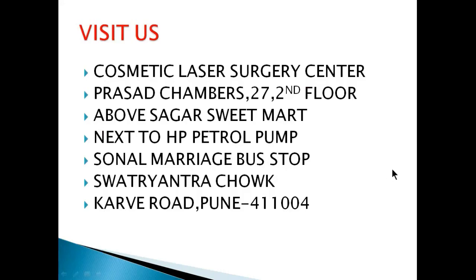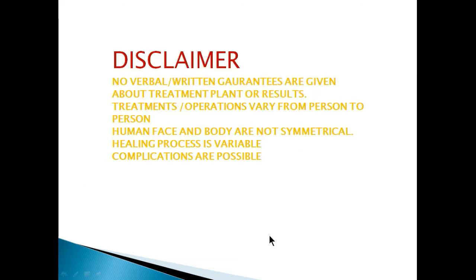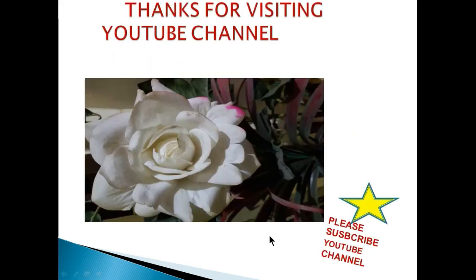Please do visit us. I am practicing at Cosmetic Laser Surgery Center, Curve Road. You can call us anytime at 937-350-4565 or login to CosmeticSurgeryPune.com for more info. Thanks for visiting the YouTube channel. Please subscribe to my channel.